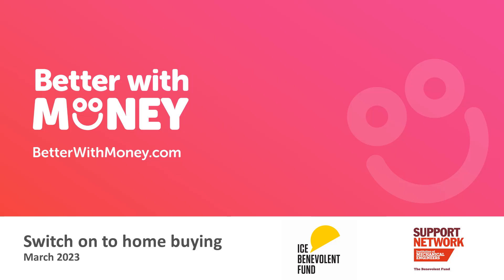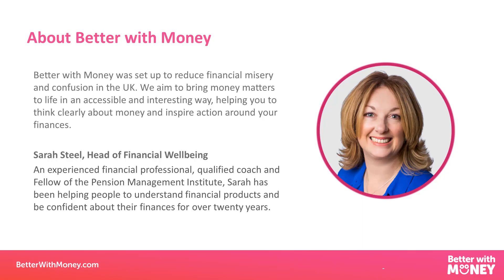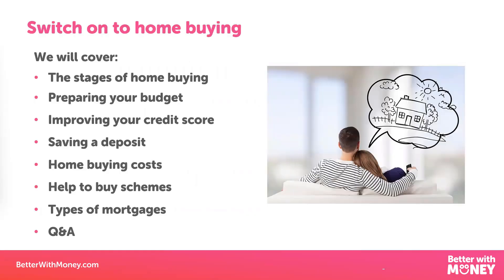For the next half an hour we're going to be looking at home buying, starting off with the stages that you go through to buy a home, then how to prepare financially by looking at budgeting and improving your credit score. Then we'll look at the best way to save for a deposit, help to buy schemes, other fees involved in buying a house, different types of mortgage, and Q&A. I've also put together a slide of useful resources that I'll show you at the end.